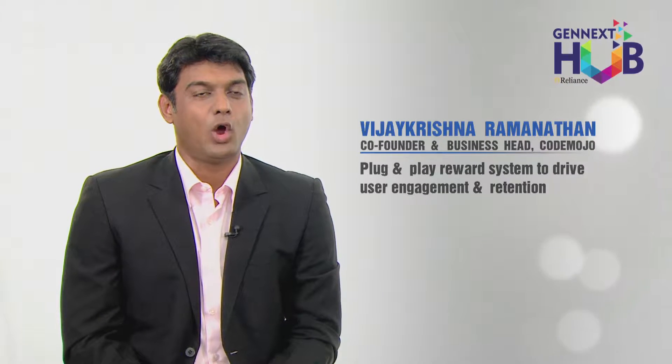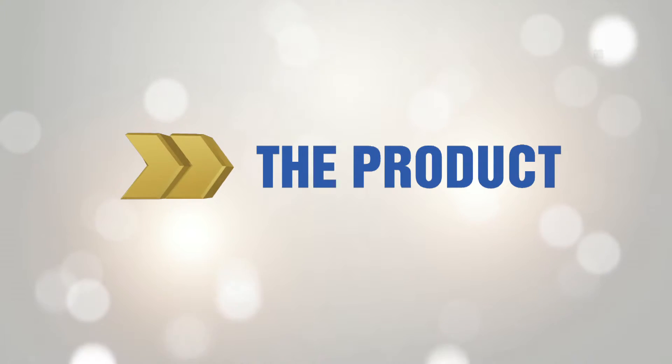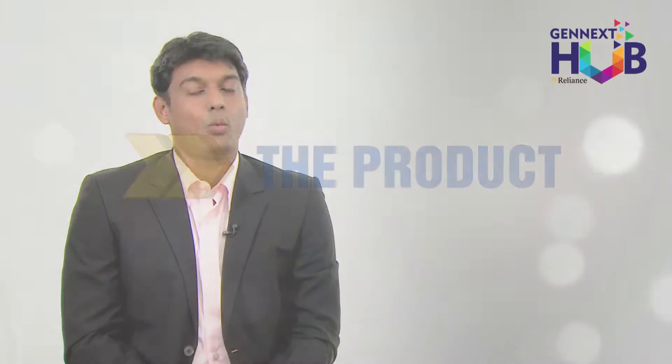CodeMojo offers a fully managed customer engagement and user retention system. Once integrated, CodeMojo can power any web app or online website with a loyalty reward system, referral system, and user behavioral gamification system. Once a business integrates CodeMojo, it will have the ability to run an enterprise-level loyalty program, rewarding users based on transactions and moving them across tiers.